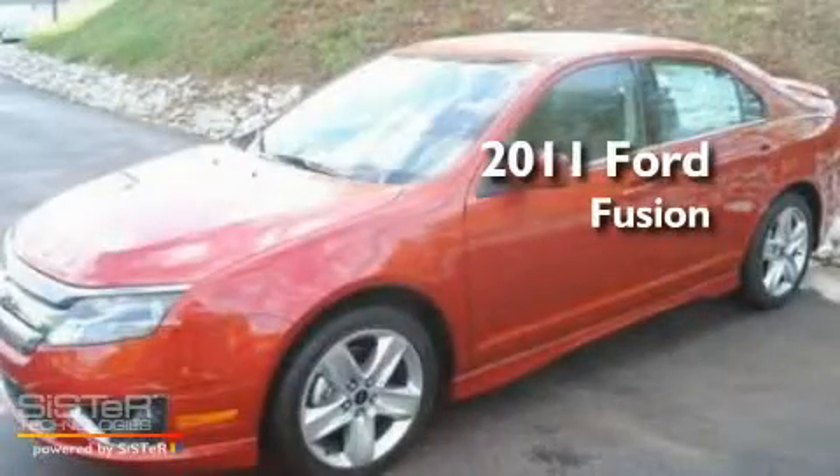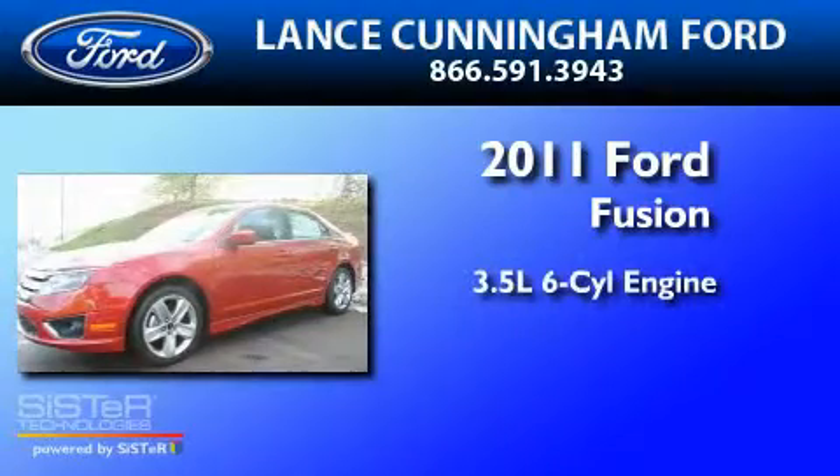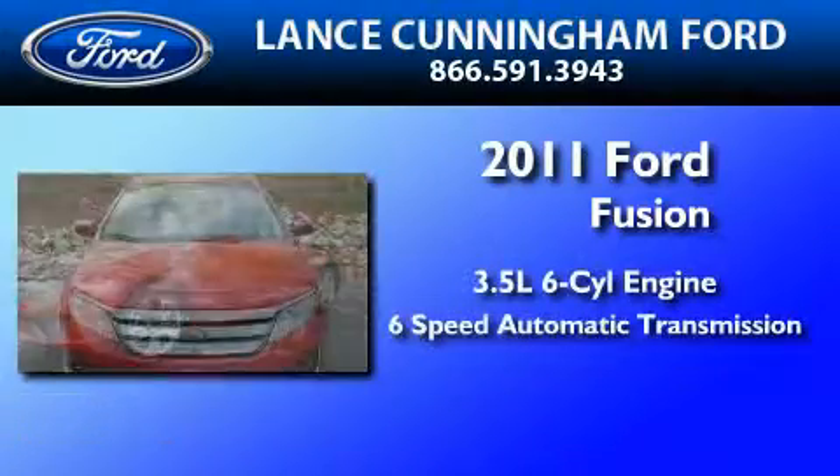This is a brand new 2011 Ford Fusion. It has a 3.5 liter 6-cylinder engine and a 6-speed automatic transmission.